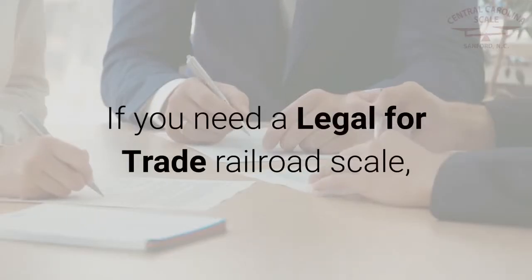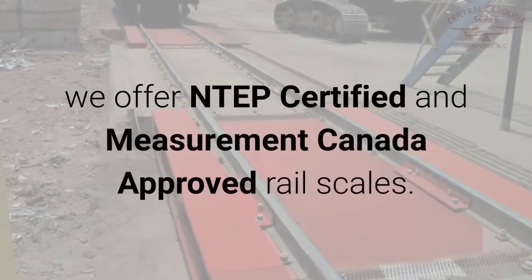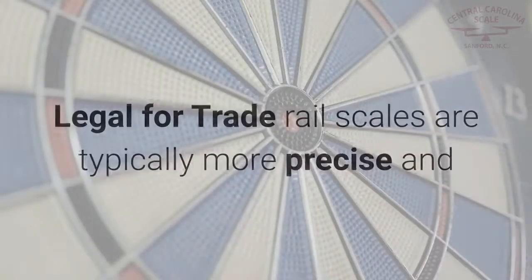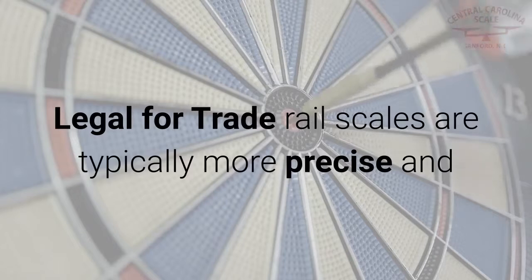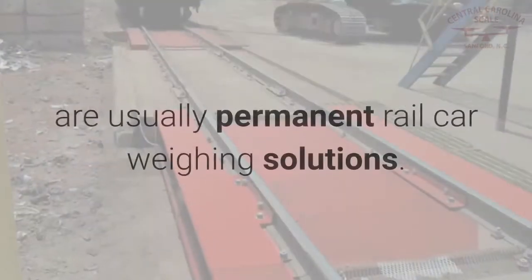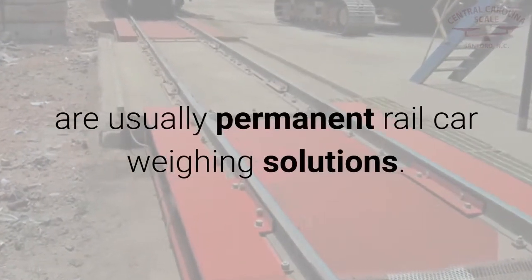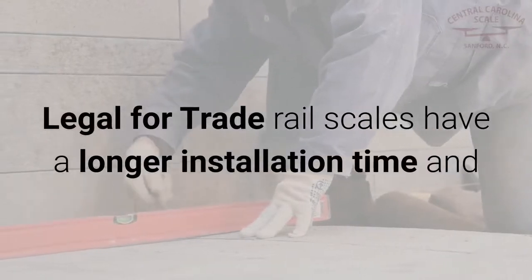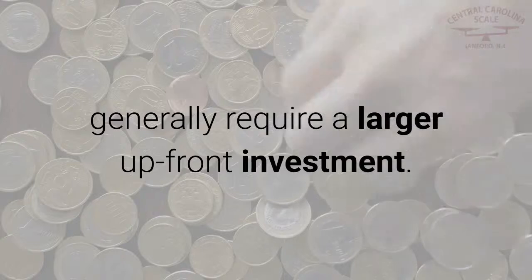If you need a legal for trade railroad scale, we offer NTEP certified and Measurement Canada approved rail scales. Legal for trade rail scales are typically more precise and are usually permanent rail car weighing solutions, because these systems tend to be more complex and require a concrete foundation. Legal for trade rail scales have a longer installation time and generally require a larger upfront investment.